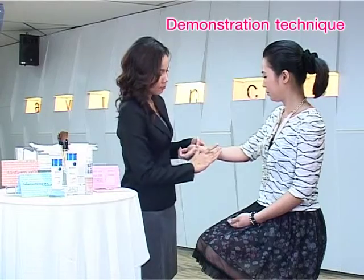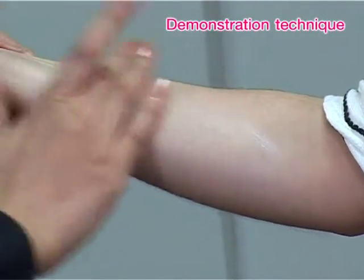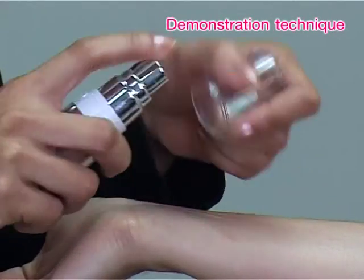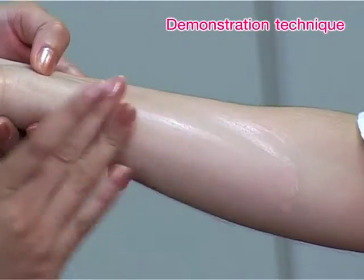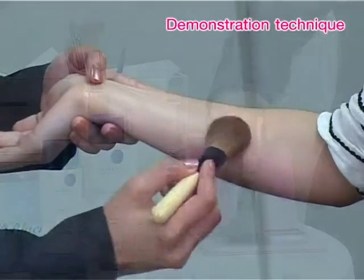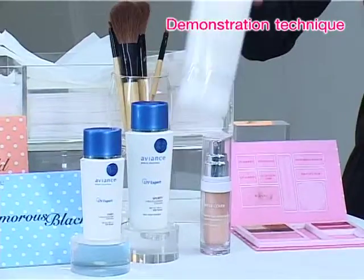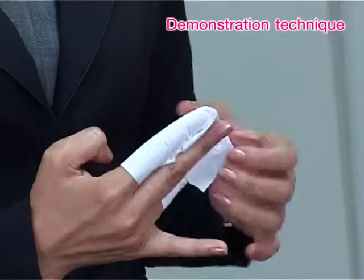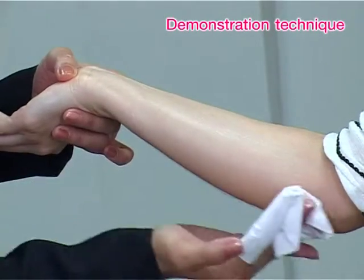In order to introduce Perfecting Effect cleansing milk to your consumers, you may ask for their arm to test the effectiveness of the product. Put on some long-wearing skin care and makeup, such as water-resistant sunscreen and makeup foundation. Then gently massage the test area with the cleansing milk for 30 seconds, wipe off with tissue, and observe its cleansing efficacy.